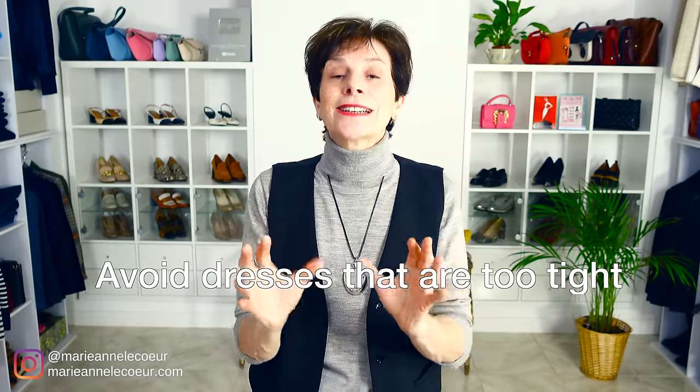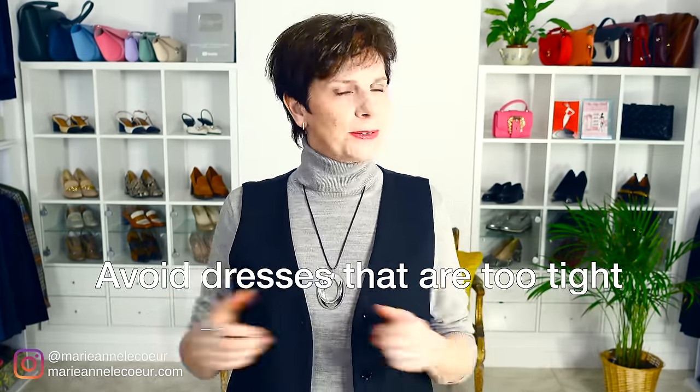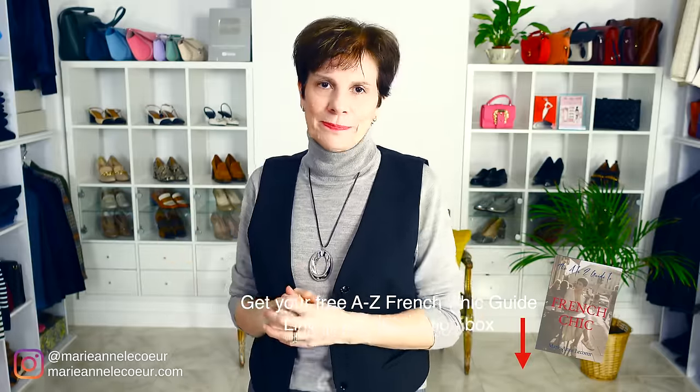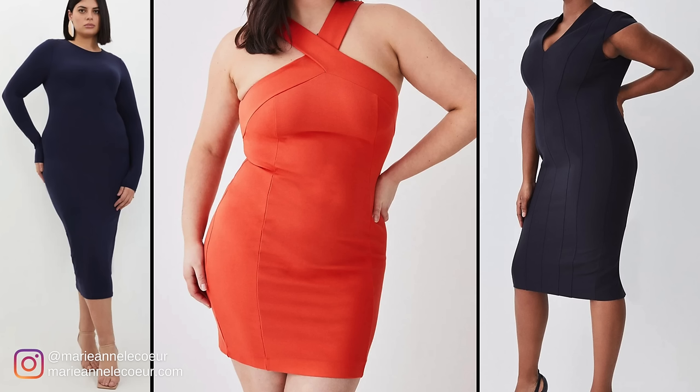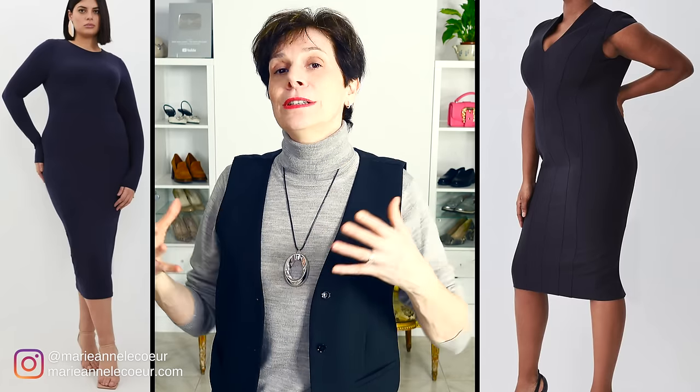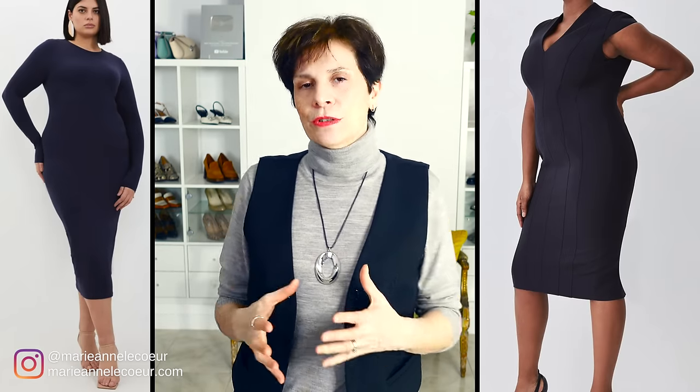Our next styling tip for my plus size ladies is fitting! The first thing to avoid is dresses that are too tight fitting, because something that is too tight will show or create lumps and bumps all over your body. If it's made of jersey the dress may rise up and make you uncomfortable. You can see on these three dresses that they are like bandeau style dresses — they leave you with no room to move, they are not a flattering look, and you will look larger than you are.